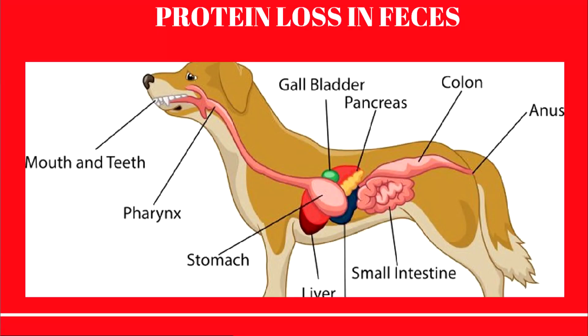Protein losing enteropathy is a term used to describe a condition of the gastrointestinal tract that causes protein to be lost in the feces. When excessive amounts of protein are lost from the gastrointestinal tract, nutrient and caloric intake is inadequate and weight loss occurs. Loss of protein from the body can develop with a variety of diseases, many of which must be ruled out before reaching a definitive diagnosis of protein losing enteropathy.